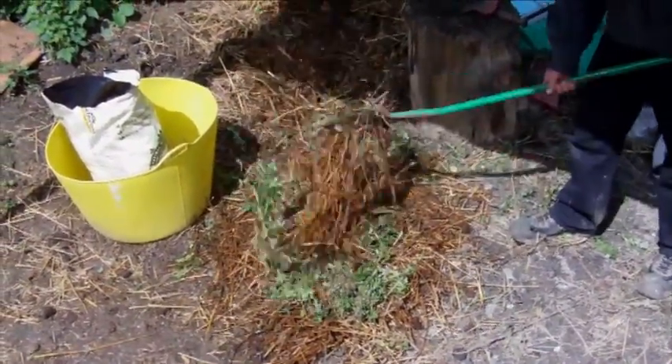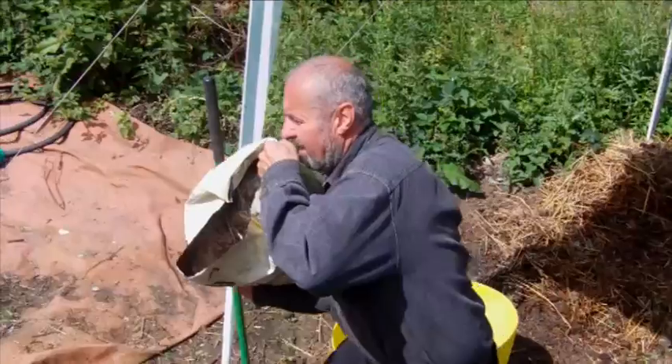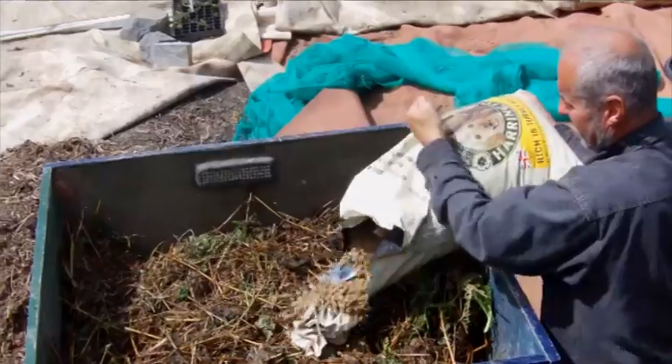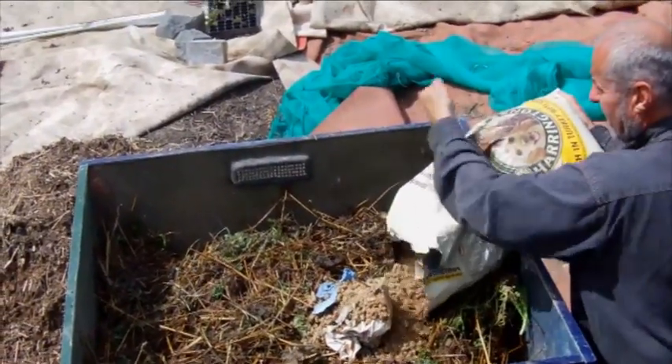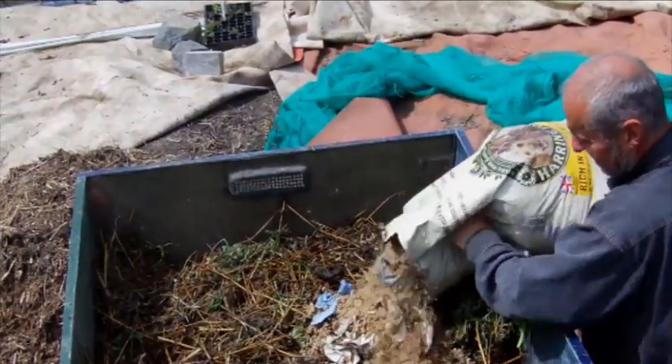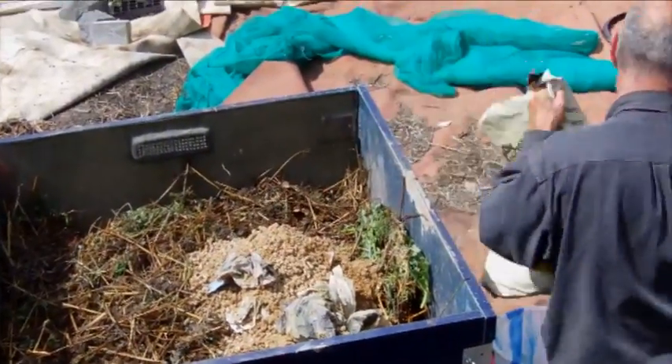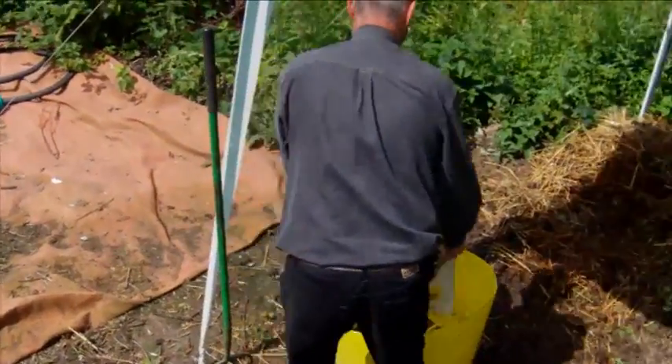That is 70% straw or carbon material to 30% green matter. Immediately you can add another waste stream if you have it — in this case cat waste from a cattery based in sawdust — and make a level layer.